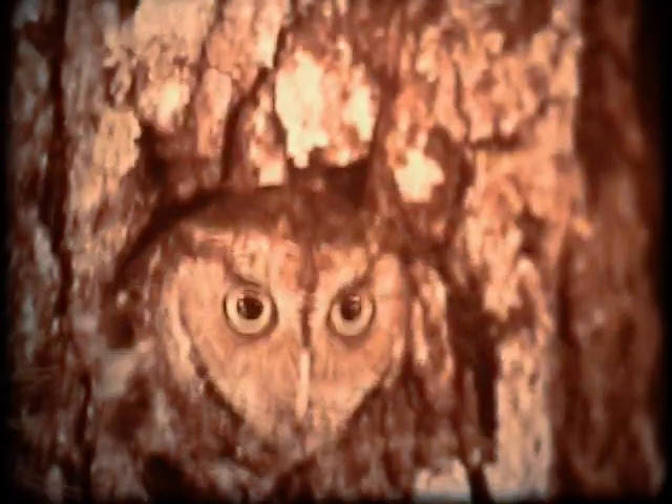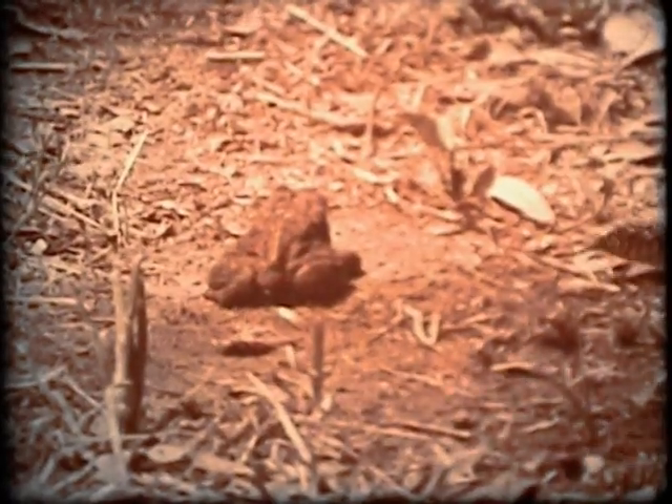If they don't stay hidden, they may be hunted down by hawks, owls, snakes, raccoons, skunks, and other larger animals.